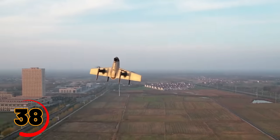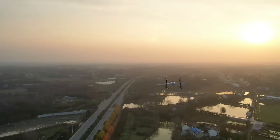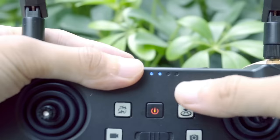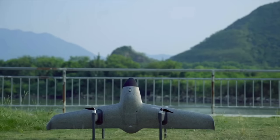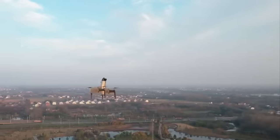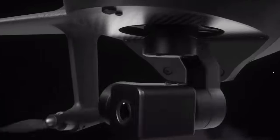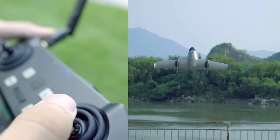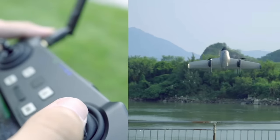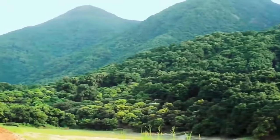The Swan Voyager VTOL Drone is a high-performance drone that's perfect for aerial photography and videography. This versatile drone features a vertical takeoff and landing system, making it easy to operate in any environment. The Swan Voyager VTOL Drone includes a 4K camera and can be controlled using a smartphone app or a dedicated remote controller. It's perfect for anyone who wants to capture stunning aerial footage.